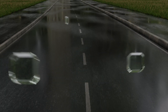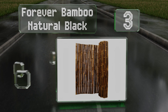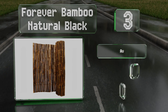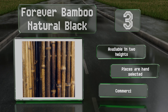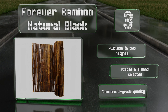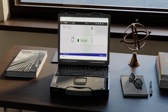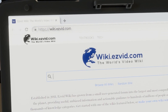Nearing the top of our list at number three, the Forever Bamboo Natural Black makes a nice change to the traditional color you normally see in tiki bars and island retreats. Each pole measures one inch in diameter, which makes them quite sturdy, and the large knobs at the nodes give it a lot of character. It's available in two heights, all pieces are hand selected, and it's commercial grade quality.